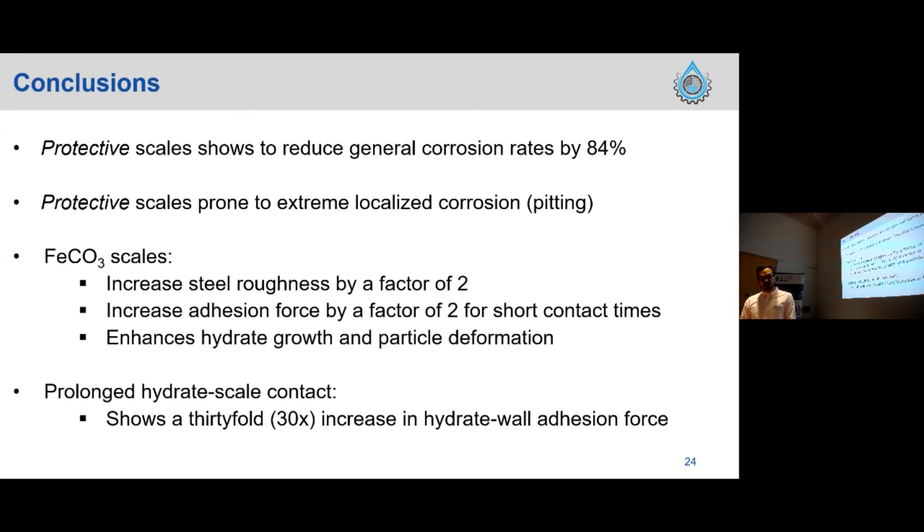Coming back to cross-interactions: for prolonged contact times, there is a significant increase in adhesion force. The question is to what extent this effect can increase pitting corrosion by removing the scale layer — something we need to take into consideration. To summarize the conclusions: the protective scale reduces general corrosion rate by 84% but remains prone to extreme localized pitting corrosion. The iron carbonate scale increases surface roughness by a factor of two, enhancing hydrate particle deformation, and increases adhesion force by a factor of two for short contact times and 30-fold for prolonged contact times.